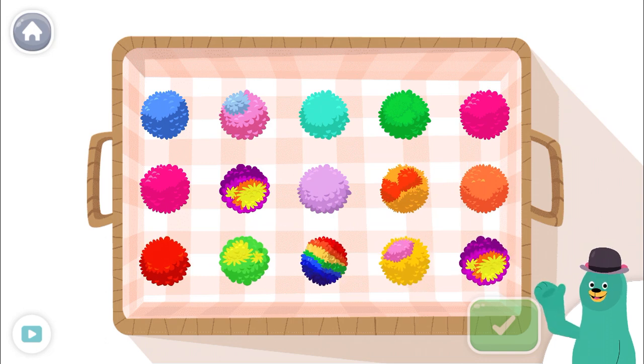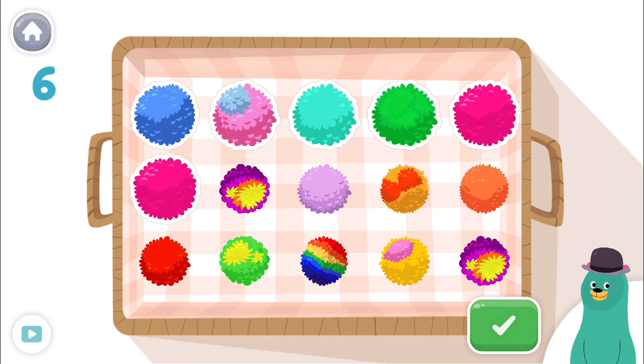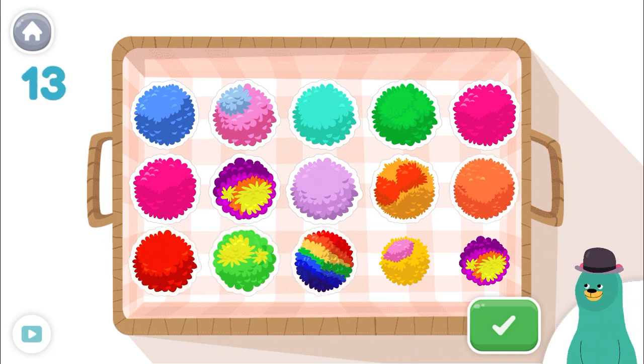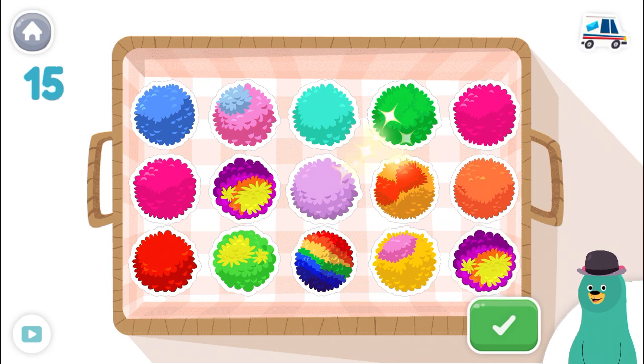Tap and count all of them. Tap the green button when you're done. 1, 2, 3, 4, 5, 6, 7, 8, 9, 10, 11, 12, 13, 14, 15! Good job!